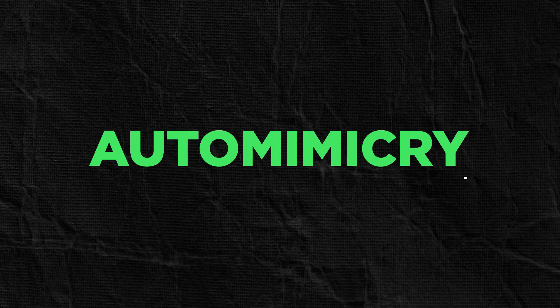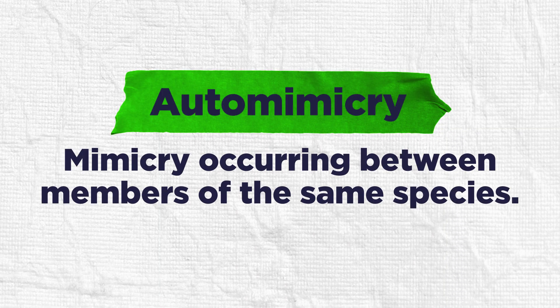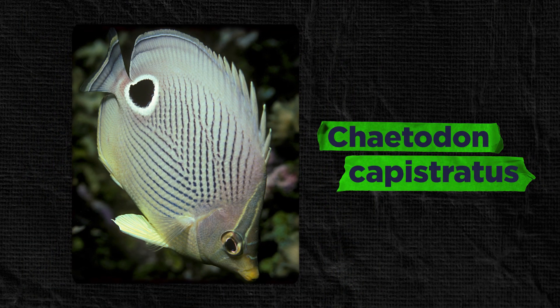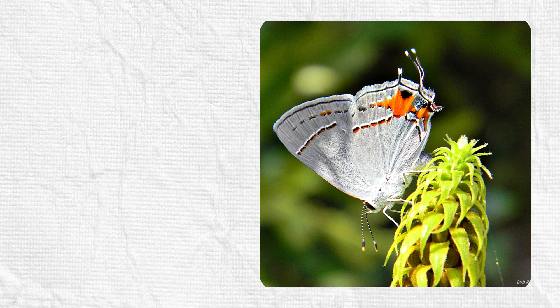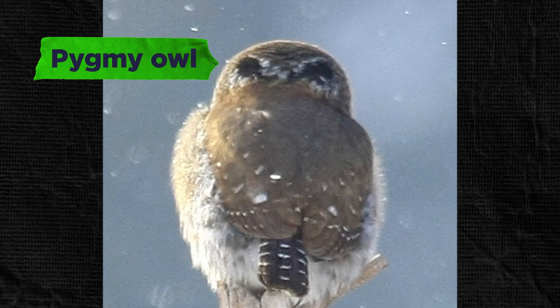This is called auto-mimicry. Auto-mimicry involves self-imitation, unlike other camouflage which involves blending with the surroundings. For example, this is the four-eyed butterfly fish mimicking its own eyes, which are camouflaged with a disruptive eye mask, deflecting attacks from the vulnerable head. Many blue butterflies, such as the grey hairstreak, have a false head at the rear. Some species of owl show false eye spots behind the head.